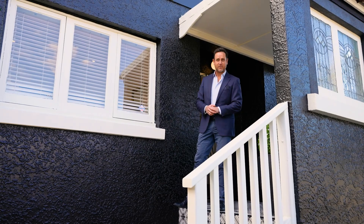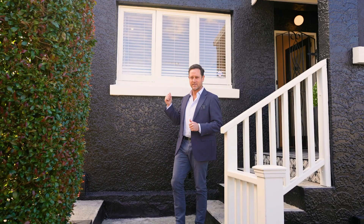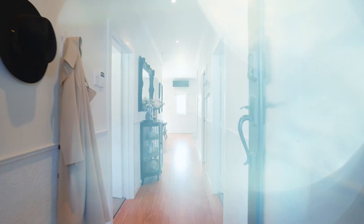Hi everybody, I'm Matt O'Rourke from Barfoot and Thompson, and along with Ryan Harding we are bringing this solid concrete 1940s home to the market. It is neat as a pin from front to back and super stylish. I can't wait to take you through.